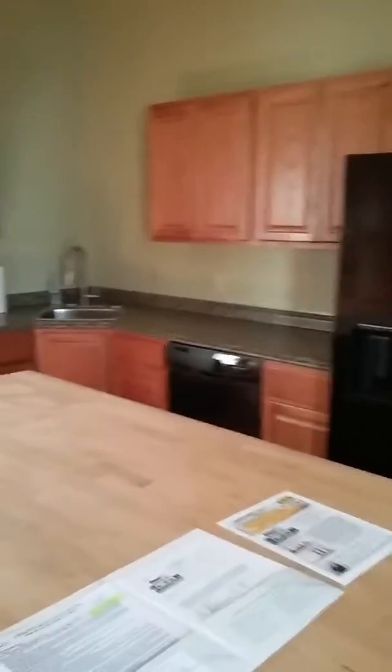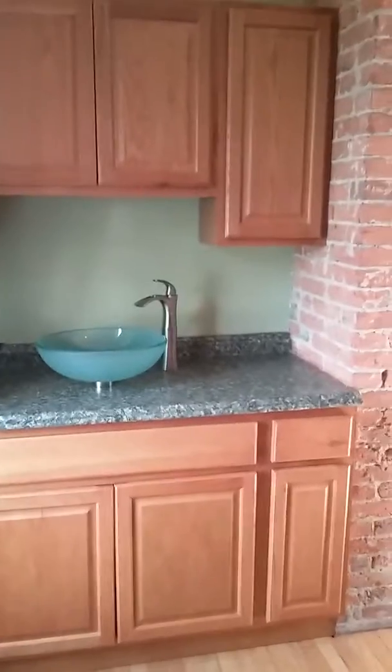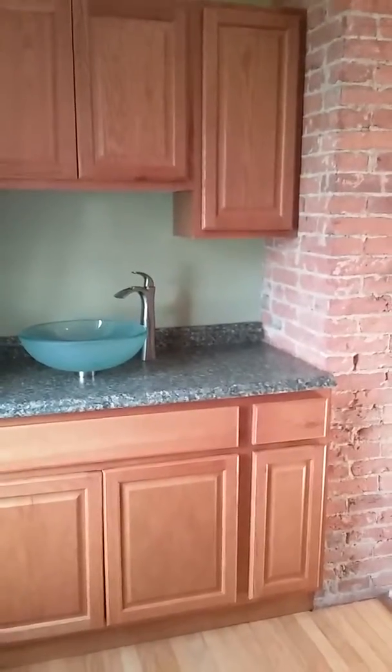And they also did the wet bar over here for when you have extra people over — a little extra entertaining space, so that's really nice.